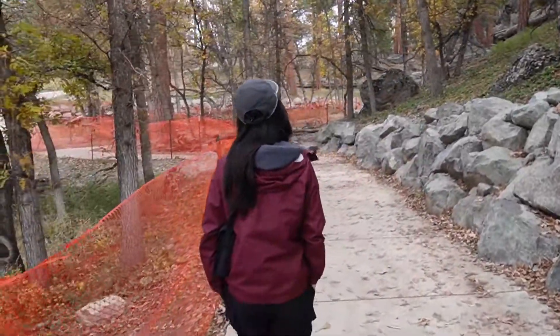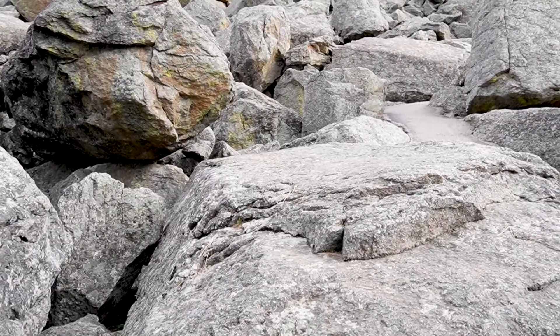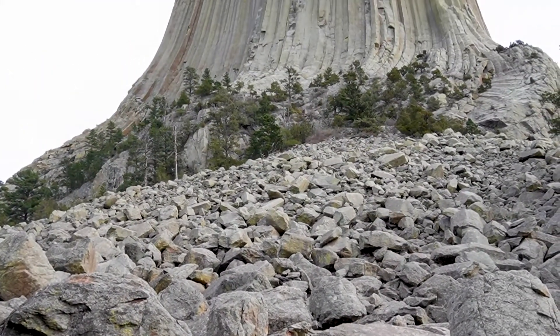Right now we're going to walk the tower trail. And as you get closer and closer to Devil's Tower, it's kind of hard to say what color it is — because it's like green, but it's also red. It's also kind of lightish brown, but it's also kind of gray. Wow.